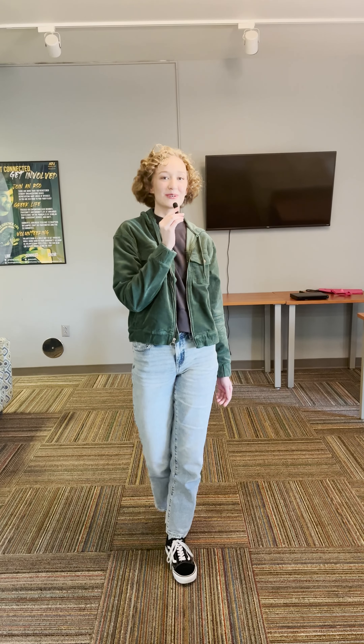Hi guys, my name is Rebecca and today we're doing a mini tour of Nut Hall. Living in Nut Hall is a great choice because it's very central on campus, allowing for shorter walks to class and the food courts.